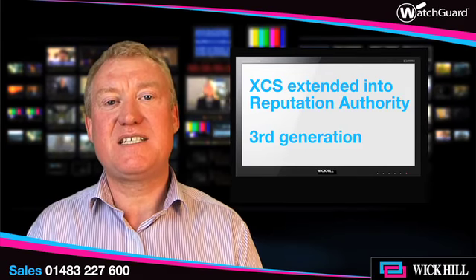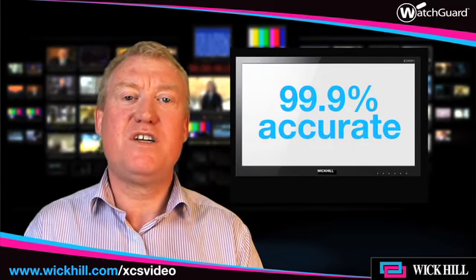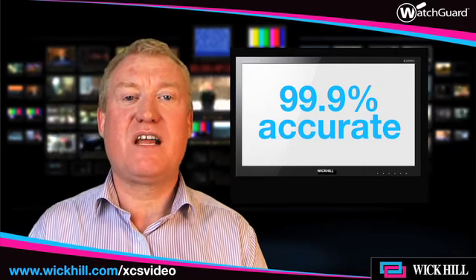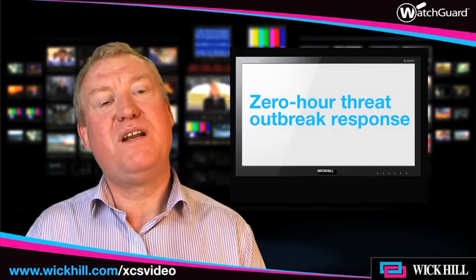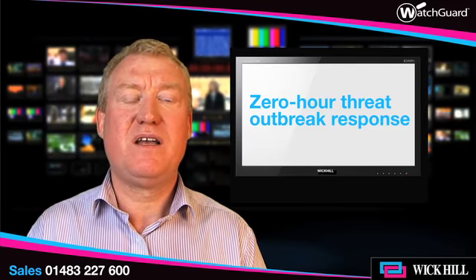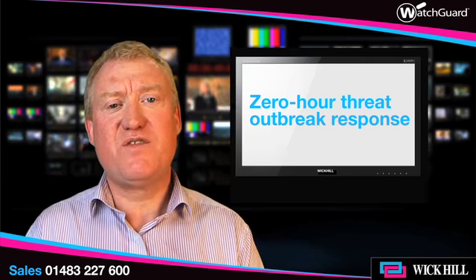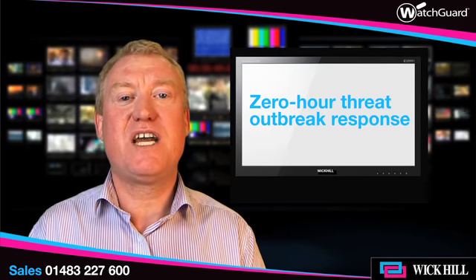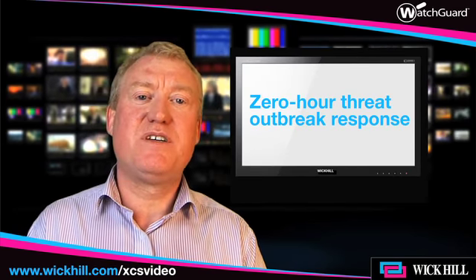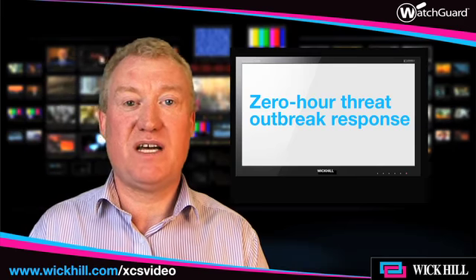This has been developed over time and XCS have extended this into a solution that they call Reputation Authority. We're now on the third generation, where we're seeing real-time analysis of emails out there in the cloud. WatchGuard are inspecting upwards of 2.5 billion email messages per day and are very quickly able to identify spam and therefore protect your network before the mail even enters it. On an aggressive policy we see upwards of 98% email rejection, and even on a lenient policy, quite easily achievable 95%, because we're rejecting the email at the point of handshake and therefore keeping a clean connection between us and the outside world.